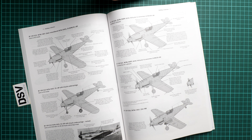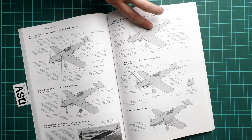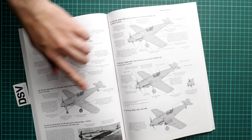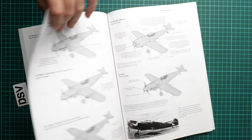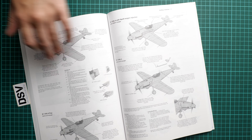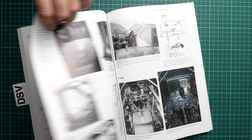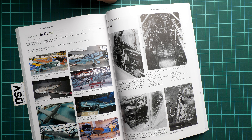Then we come to another useful chapter — it's 'Building a Collection.' Here we get a more detailed explanation of the differences between the various types. As you can see, each version is given as a drawing with notes on the main differences. There was even an aircraft with a nose landing gear — quite an unusual type for the BF 109.